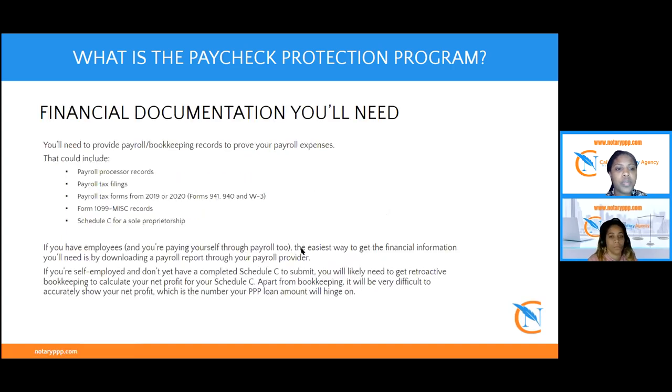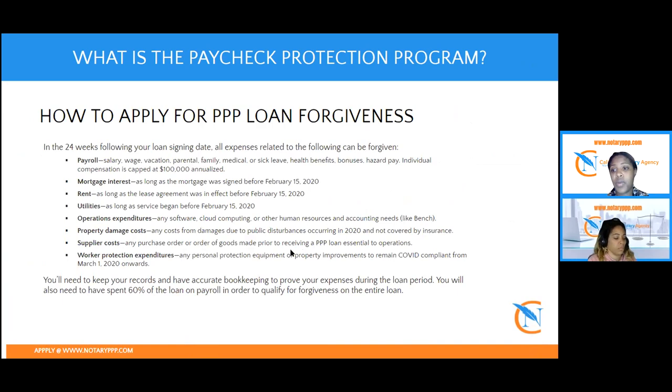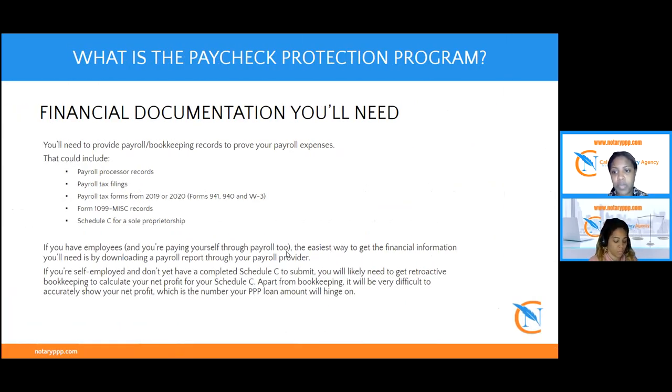In regards to documentation for the second round, it is the exact same as it was for the first PPP loan. You will still need to provide your bank statements — that's going to be from February of 2020 through March of 2021, or April of 2021 if your bank has already generated that statement. We will need your taxes for either 2019 or 2020, your driver's license, and a voided check for the account you want your funds deposited into, or a direct deposit form from your bank. If you have all of those documents ready, you're in position to apply for the loan.